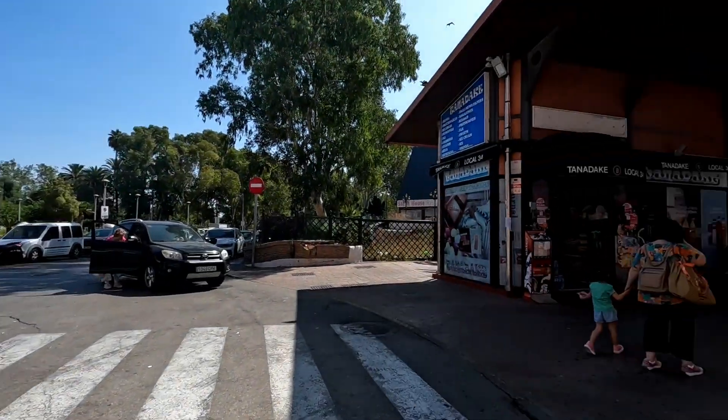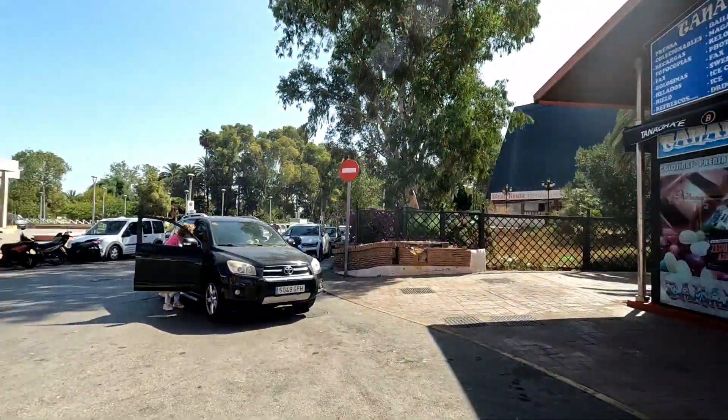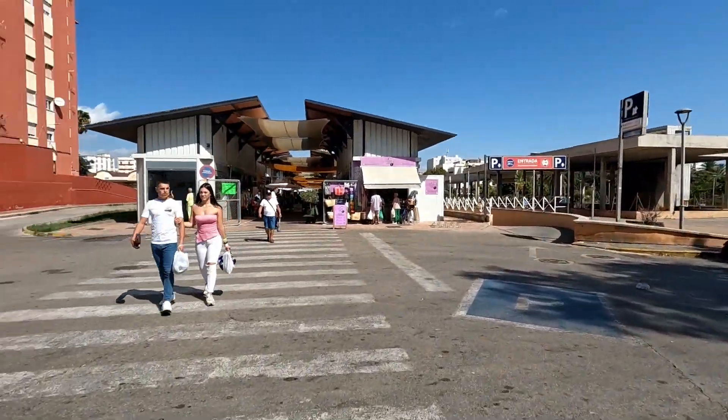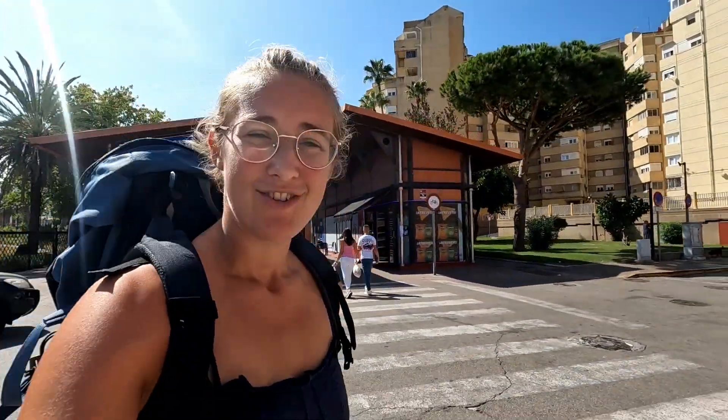Looks like we arrived at our destination. It doesn't look like a real proper market, but I guess we are going to find our way and find fresh fruits and vegetables for the next leg.